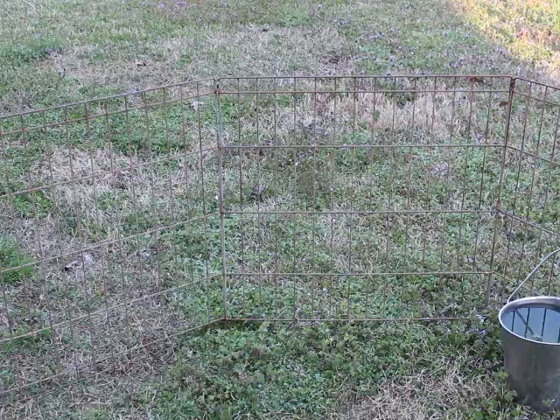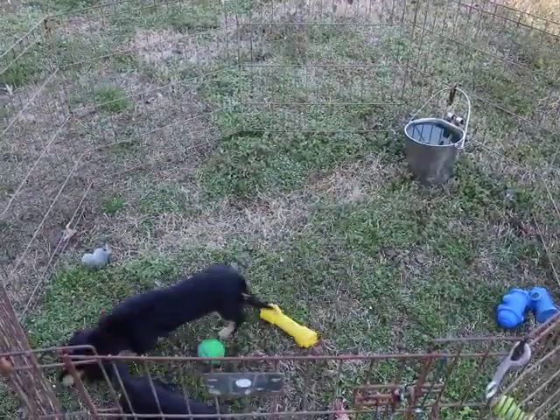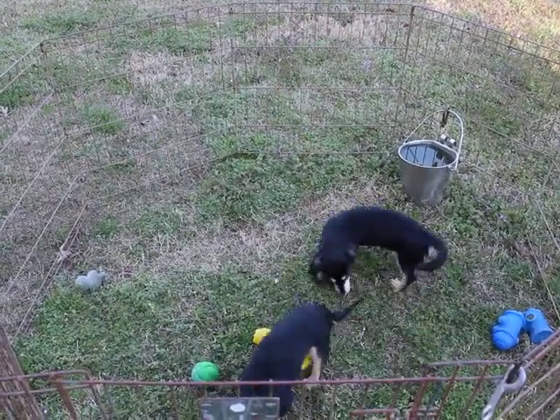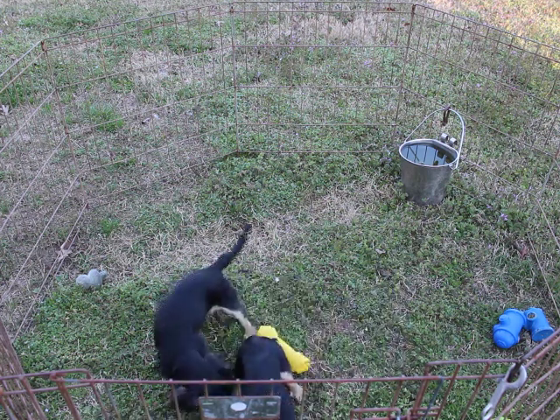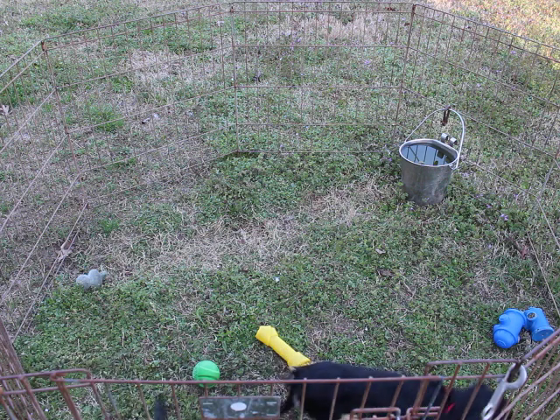Happy, healthy, energetic little girls, just waiting for that right home. Now these girls are ready to go at any time. If needed we can ground ship — just give me a call on details on that.